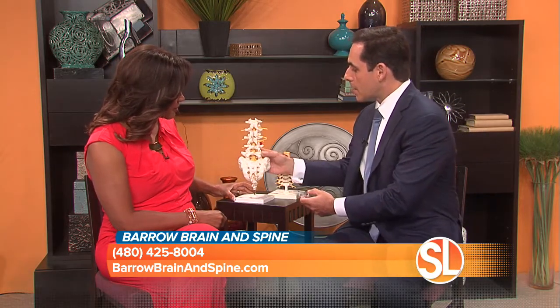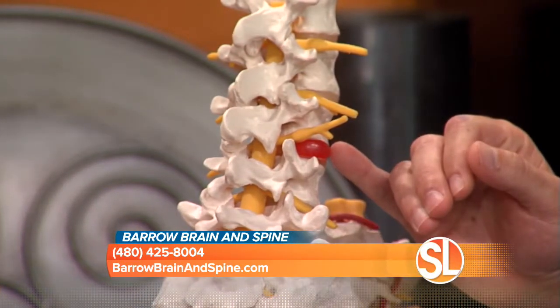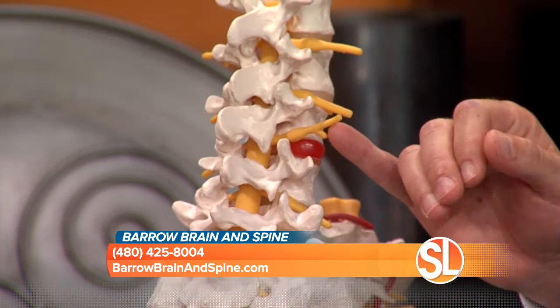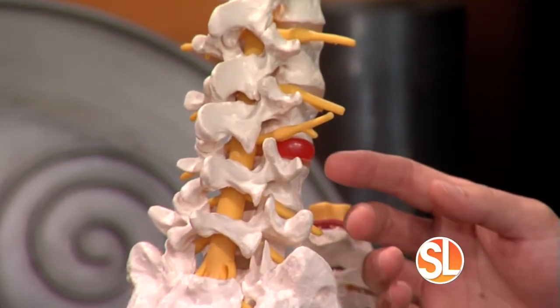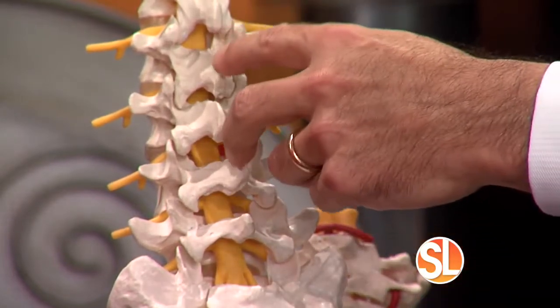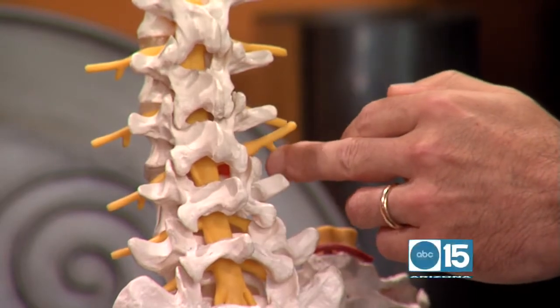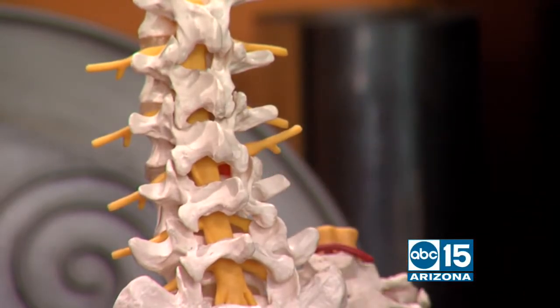When we talk about the obstacles patients face — and you actually brought a model, which is very helpful — years ago you were cutting into the whole spine. Now you can do it so precisely. In this model, you can see there is an area of protrusion irritating a nerve, which could result in significant leg pain. In years past, we would approach the spine from the midline and strip the muscle off the bones just to get to that one area.